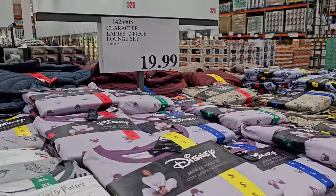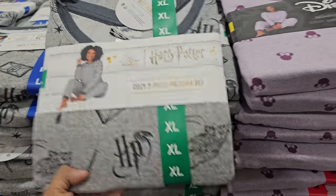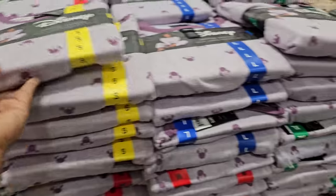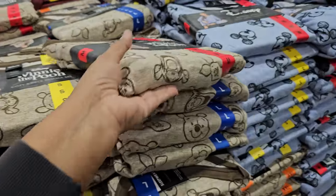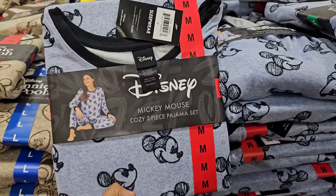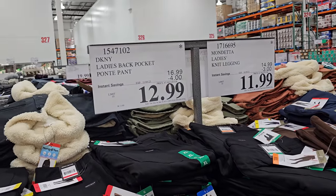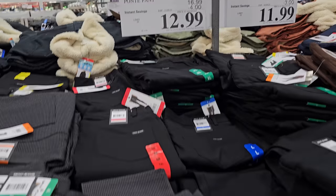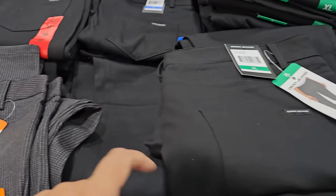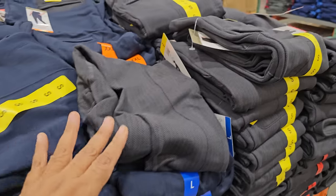And $20 for the ladies two-piece lounge set. The ladies ponte pant is $12.99, your limit is 10, ends November 5th. These are actually really stretchy and great for work or a casual outing — like this checkered one, blue and gray as well.